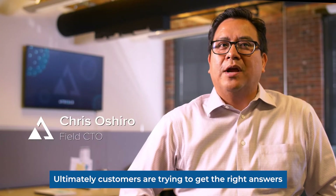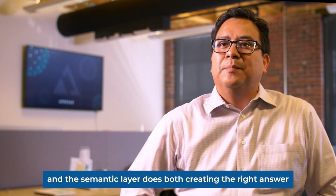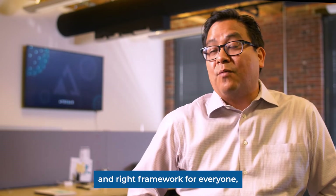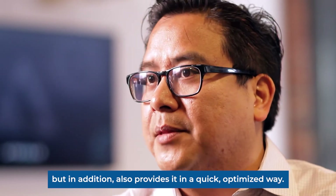Customers are trying to get the right answers all the time in a timely manner. The semantic layer creates the right answer and the right framework for everyone, and in addition provides it in a quick, optimized way.